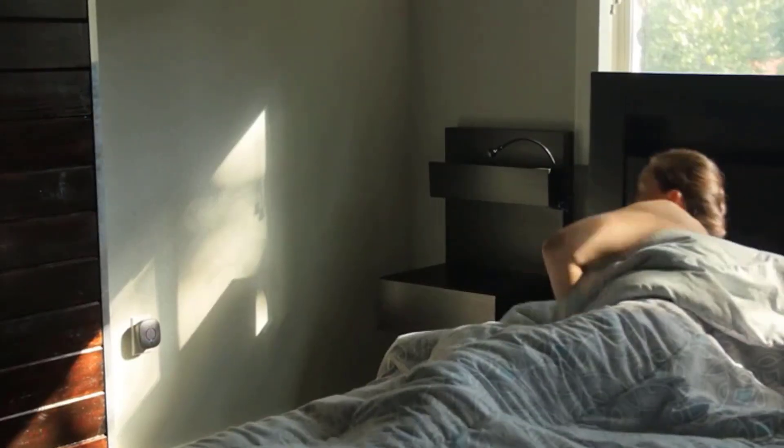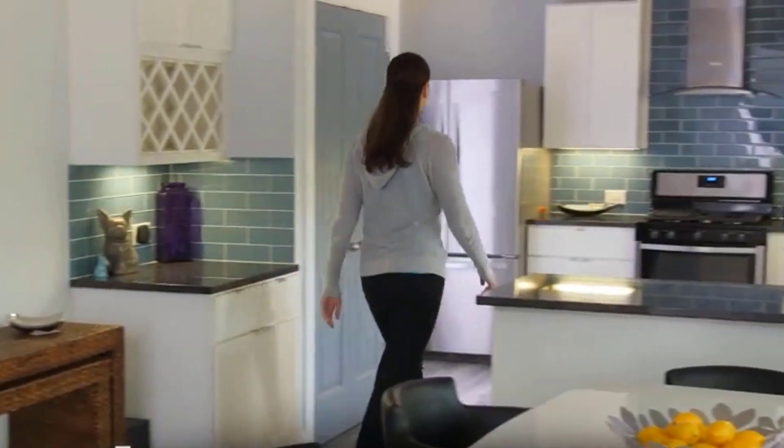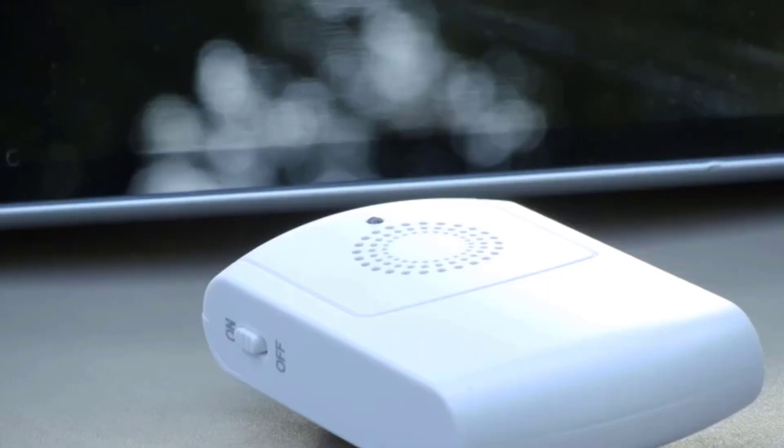With 50 chime sounds and 9 different color palettes, there are plenty of options here for most homes. Keep in mind that it lacks some of the high-tech features some shoppers may come to expect in a wireless doorbell, like live video recording, motion activation, app connection, and more.